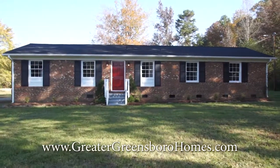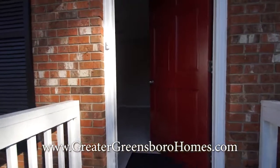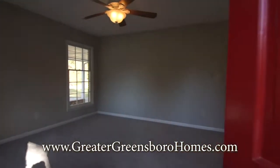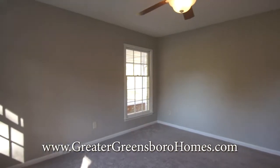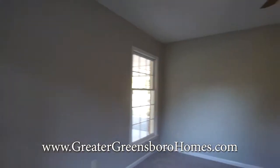It's around 1,200 square feet. Let's head inside. You walk into the main room. Notice the ceiling fan and the new neutral paint and new flooring.